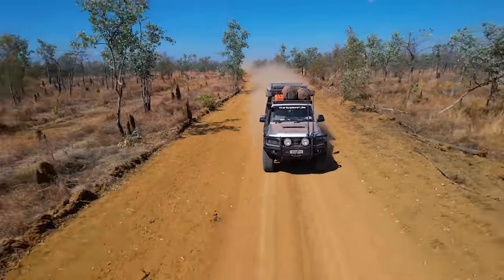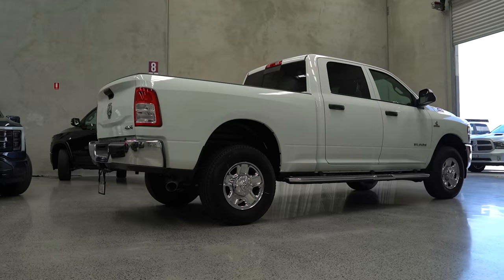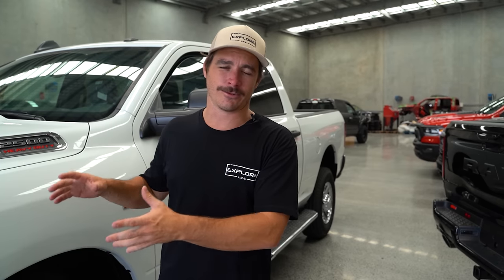Why a RAM? I did try extremely hard to get the 79 Series over to America — I would have loved to tour around in an Australian vehicle. But you run into a few dramas; it's very limited with where you can go and how you can take the vehicles around. To travel full-time on the road in America, it was a lot easier to go with a full American truck.